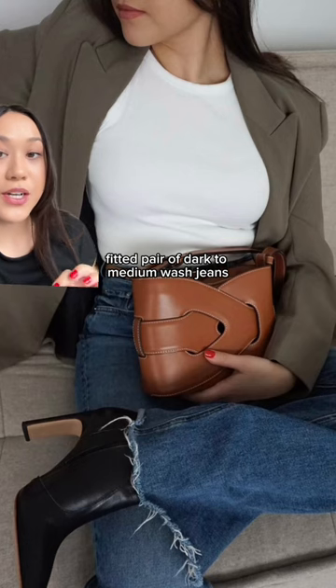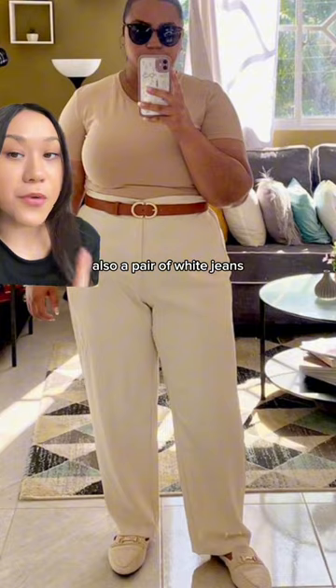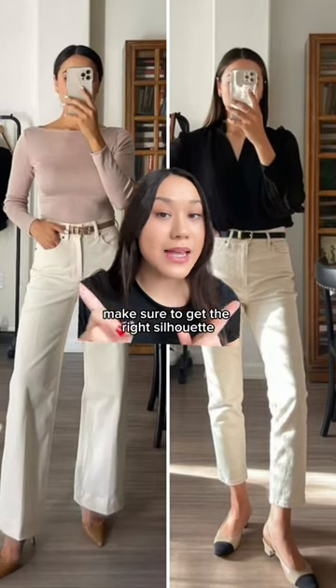Then don't underestimate a well-fitted pair of dark to medium wash jeans — yes, even in spring — because I think they just look so crisp against white. Also, a pair of white jeans can really help to elevate your outfit. Make sure to get the right silhouette that suits your style.